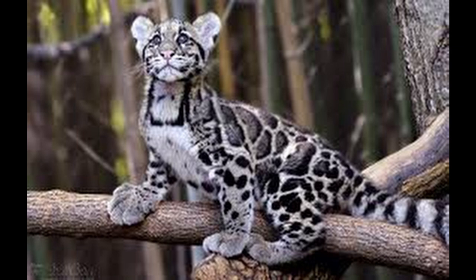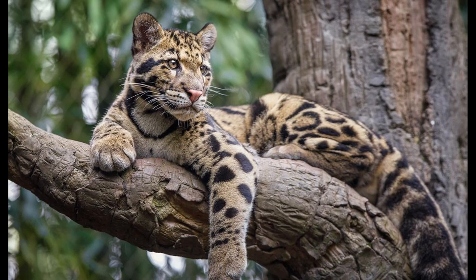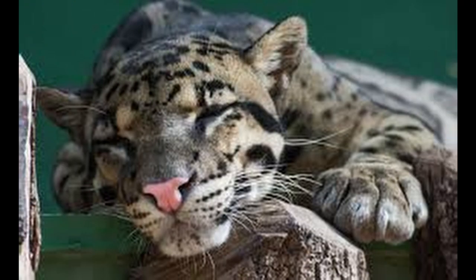When balancing on thin branches, they use their long tails to steer. They can easily jump up to 1.2 meters or 3.9 feet high. They use trees as daytime rest sites, but also spend time on the ground when hunting at night.